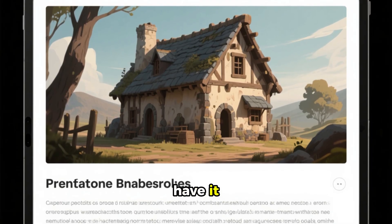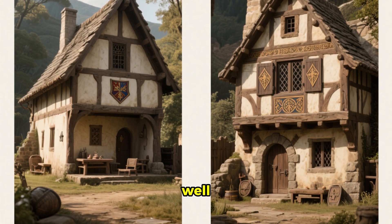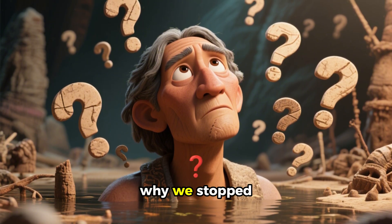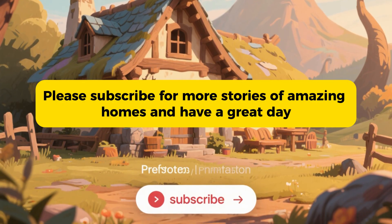So there you have it. Medieval builders developed many techniques that not only made their homes functional, but beautiful as well. Their ingenuity is truly amazing, and it makes you wonder why we stopped using these techniques in the first place. Please subscribe for more stories of amazing homes, and have a great day!